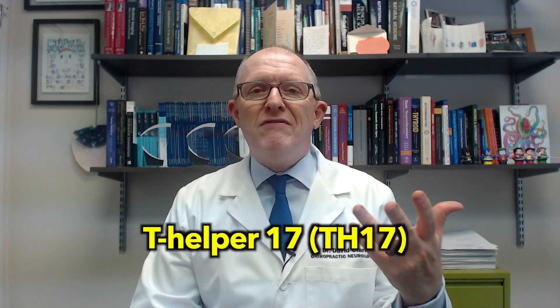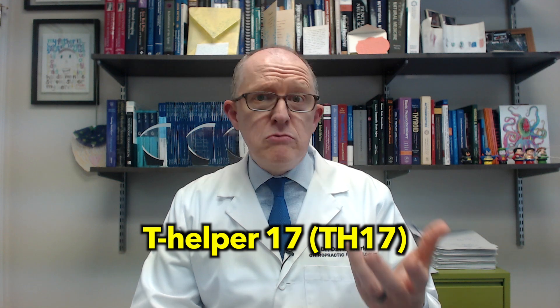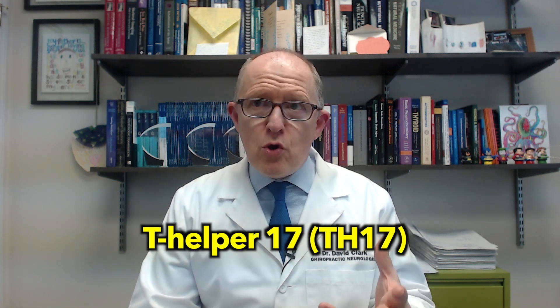A second reason sodium is a trigger is that it influences or increases T helper 17 (Th17). Th17 is an immune system cell that sodium activates — you need these cells, but Th17 is like that xenomorph from the Alien movies. It is probably the primary thing that causes tissue damage when it gets activated. So you don't want to activate that, and sodium beyond a certain level can do that.